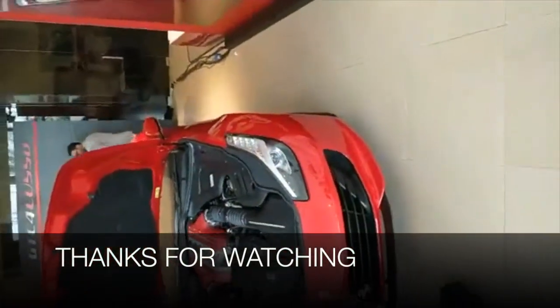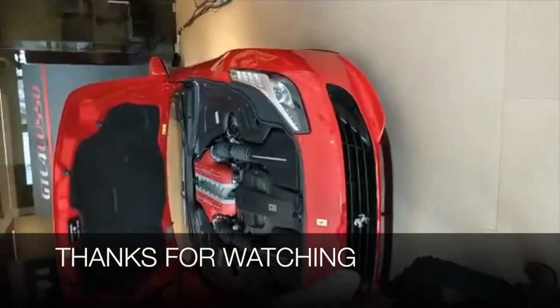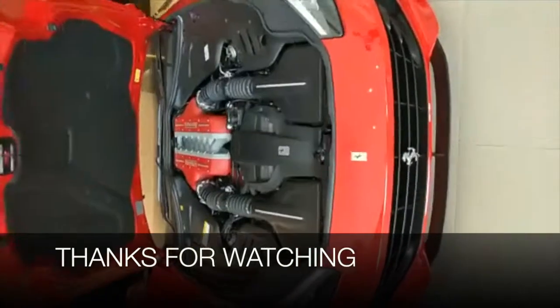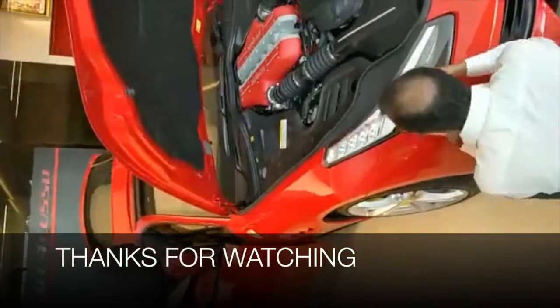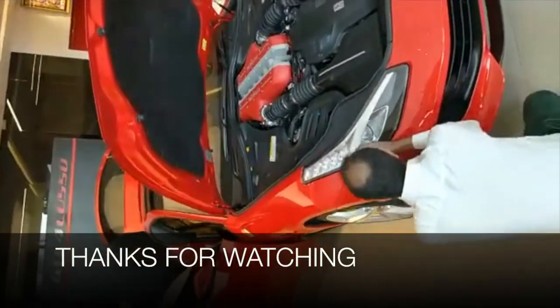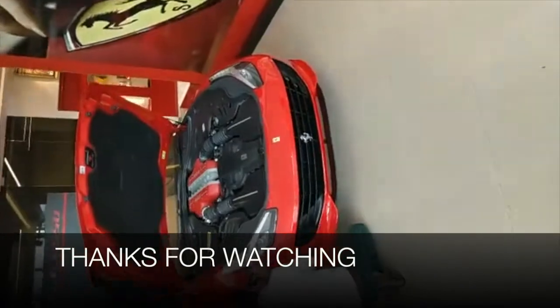If you have any questions for Ferrari, do comment below and we will try to get all of them answered. It is a very stunning car indeed.